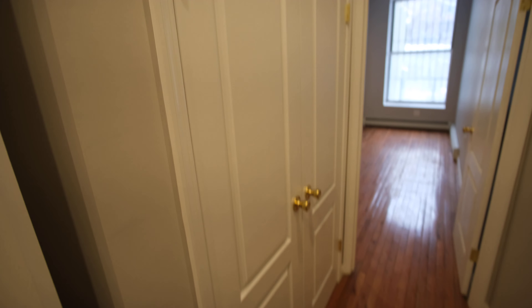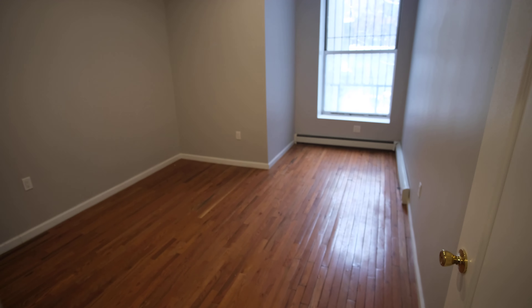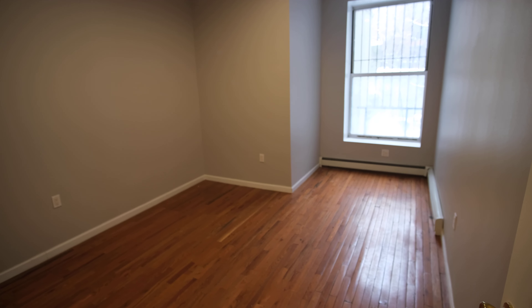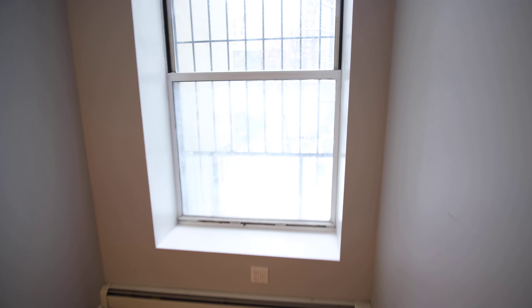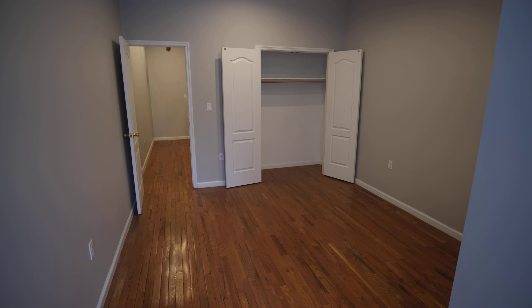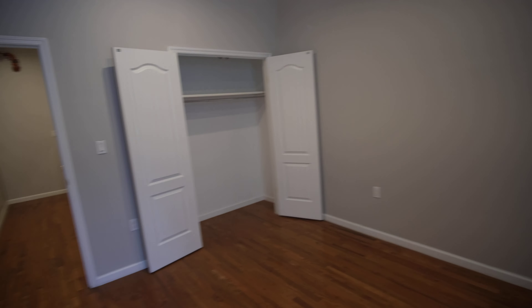We have another double closet here — plenty of closets, lots of space. Then we have the super-sized bedroom, just extra large, fit for a king size bed. There's a sink at the back and a nice closet here too. Great size, nice bedroom.